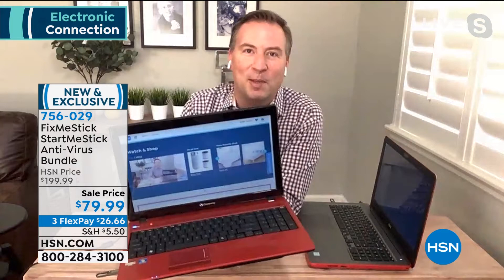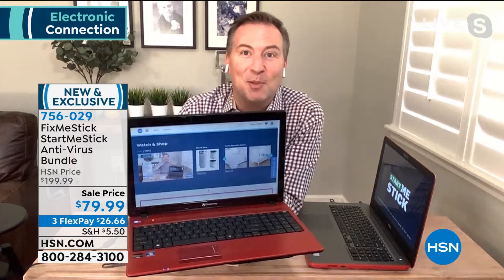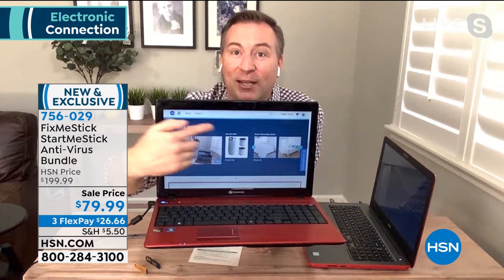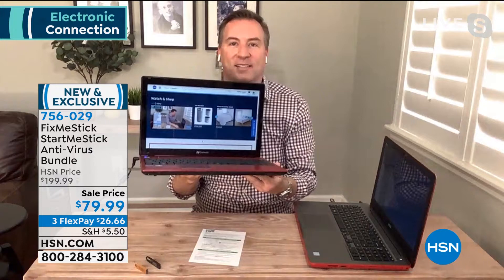StartMeStick is a little USB stick that you put inside the computer. I put it in any USB port and reboot the system. The computer actually boots from the StartMeStick, so I don't need Microsoft Windows on the inside anymore — it uses the hardware, which is still great. This nine-year-old Gateway — the last Gateway I ever sold, back in 2012 — is running off the StartMeStick right now. I'm online, I'm on HSN, I'm streaming live on HSN.com.